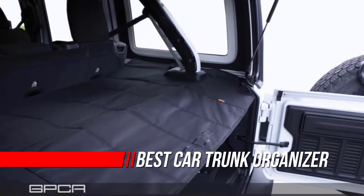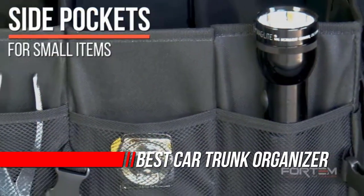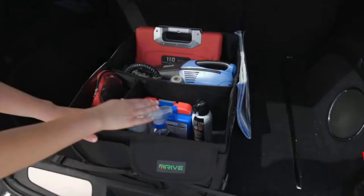Looking for trunk organizers in the market? Before buying, spend some of your valuable time and do your proper homework. If you are confused about where to start your research, don't worry — we have got you covered.